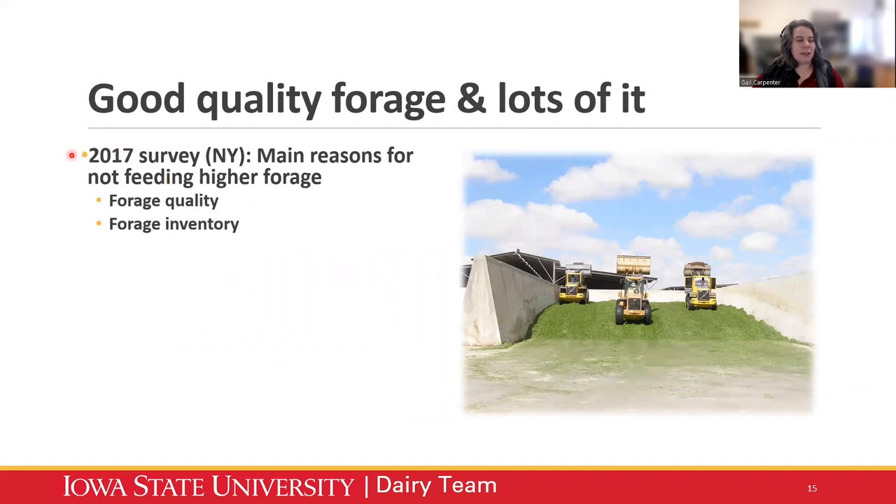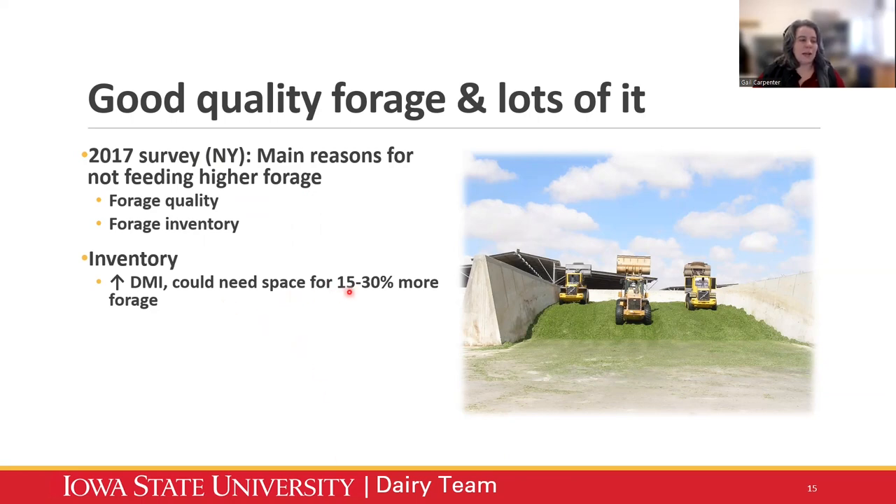The same 2017 survey I mentioned found that when producers were asked what was limiting them from feeding higher forage, the answer was forage quality and forage inventory — you need a place to put it. Not only are you feeding a higher percent of forage, but high forage diets can actually increase a cow's dry matter intake. You could be looking at needing space for almost a third more forage than you're already storing. A lot of herds are already struggling with space for forage storage.